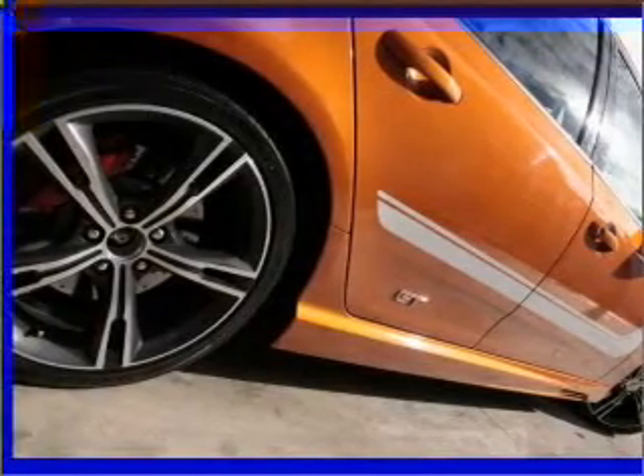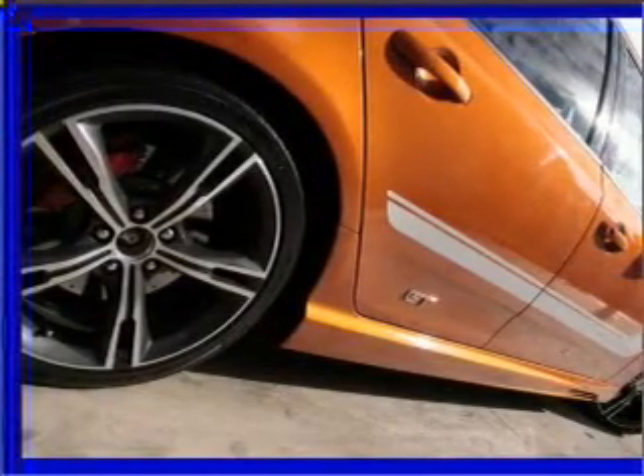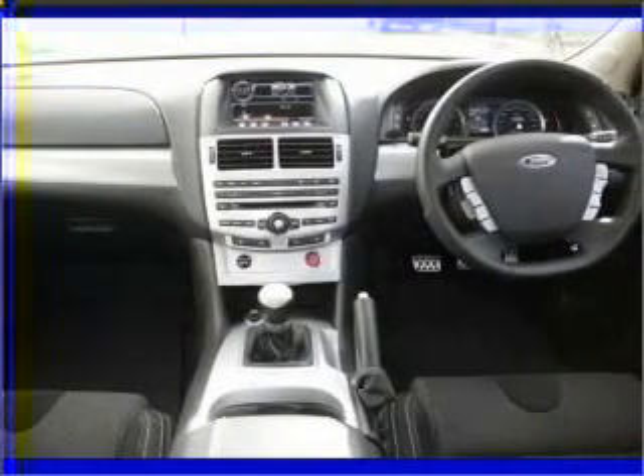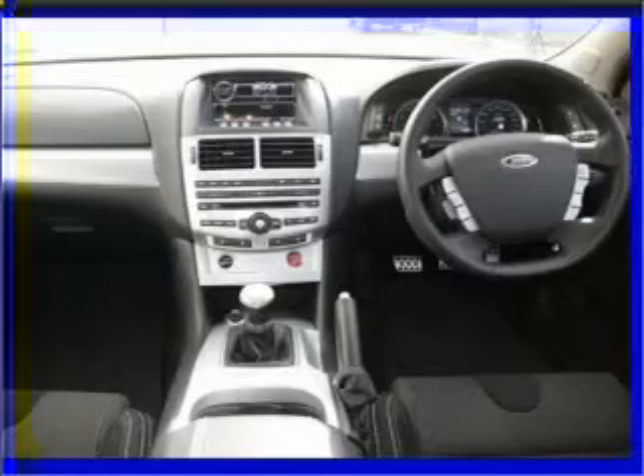Ride in style with the included premium wheels. Treat yourself to a premium sound system. Tailor the temperature to your preference and your passengers.